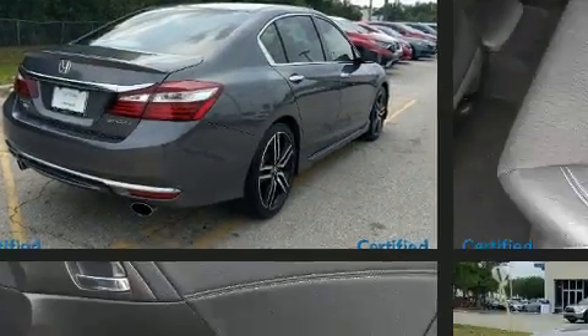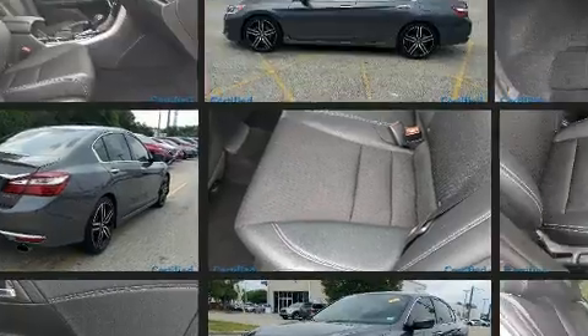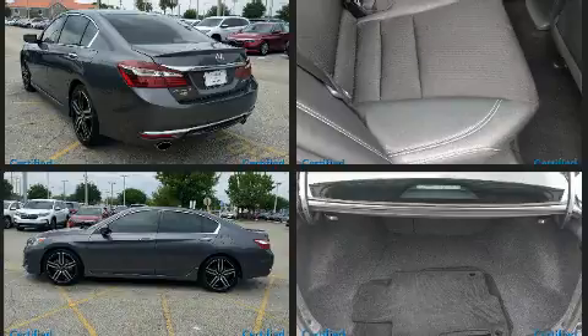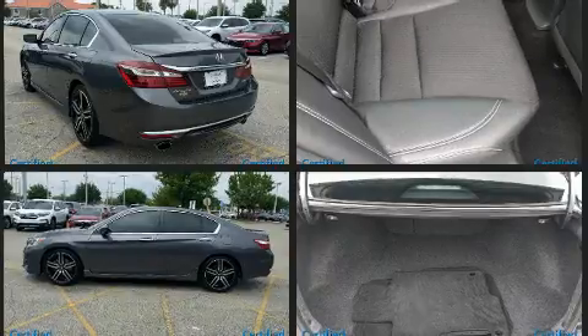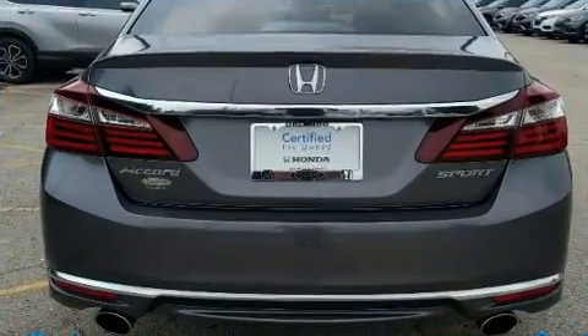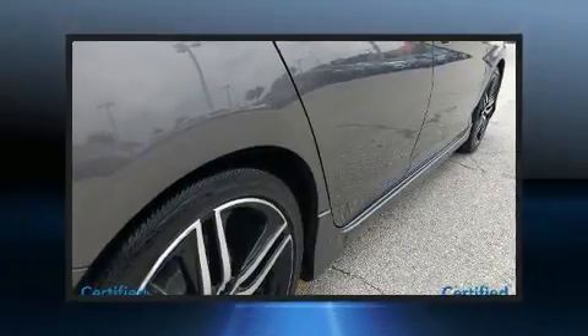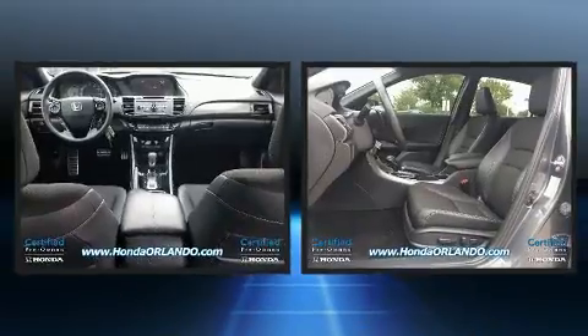Top features include cruise control, a tachometer, speed-sensitive wipers, an outside temperature display, and remote keyless entry. Audio features include a CD player with MP3 capability and four well-positioned speakers.